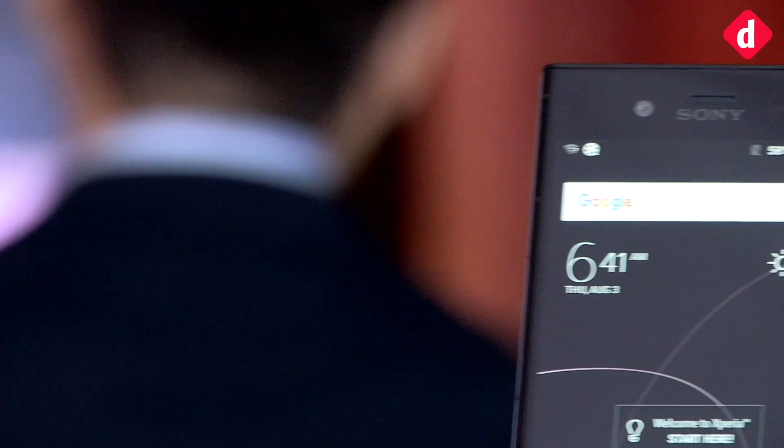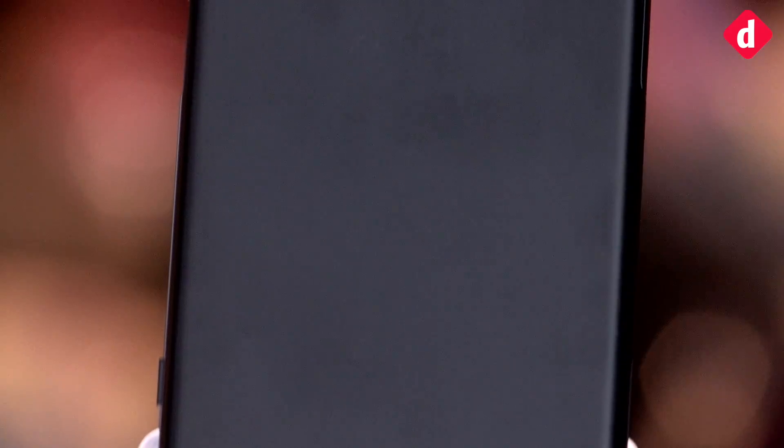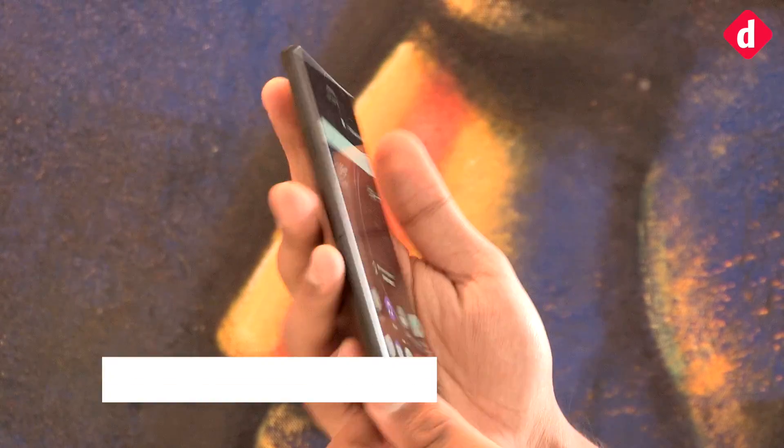Hey guys, welcome to Digit and this is the Sony Xperia XZ1. It has just been launched in India. It was first announced at IFA Berlin. It's the upgrade to Sony's Xperia XZ and almost everything remains the same with some additions.